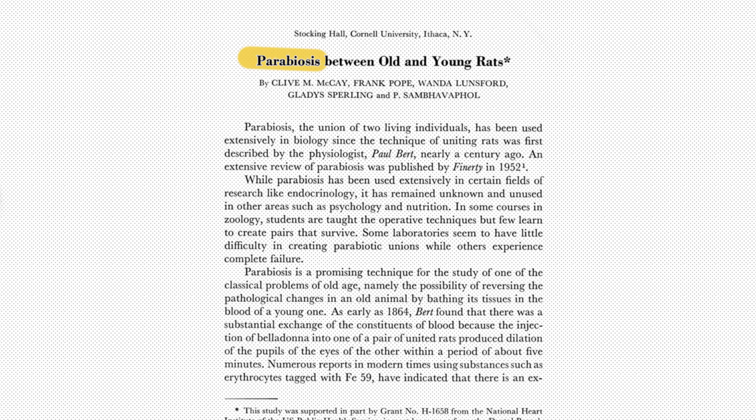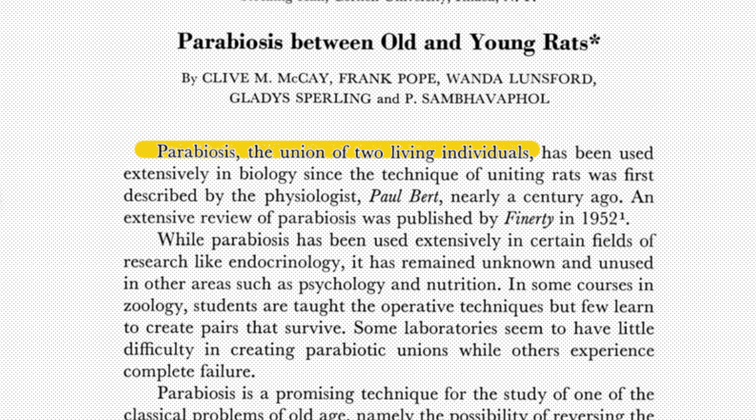The idea that young blood might help reduce the signs of aging isn't totally out of left field. A lot of research comes from parabiosis studies — a super old technique that involves sewing two animals together so that they share blood. I'm going to take a moment and pause to let that image sink in.